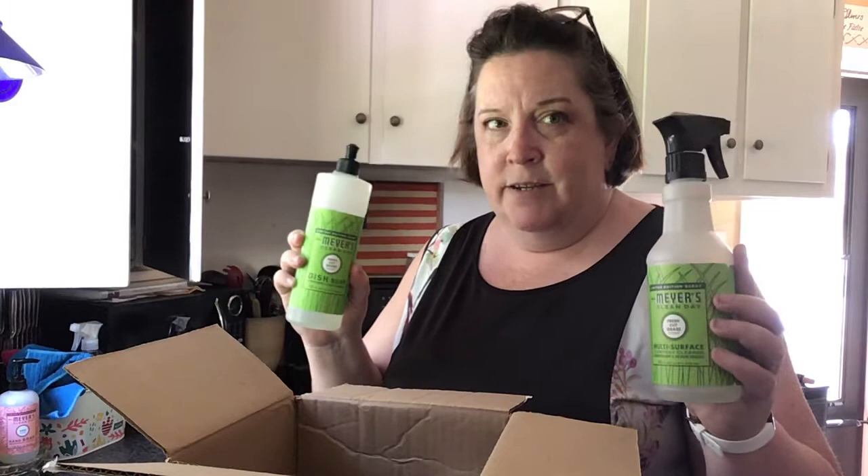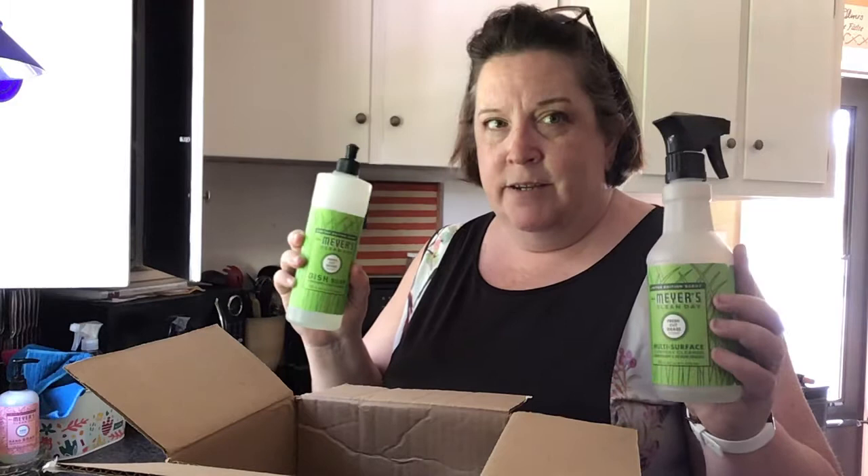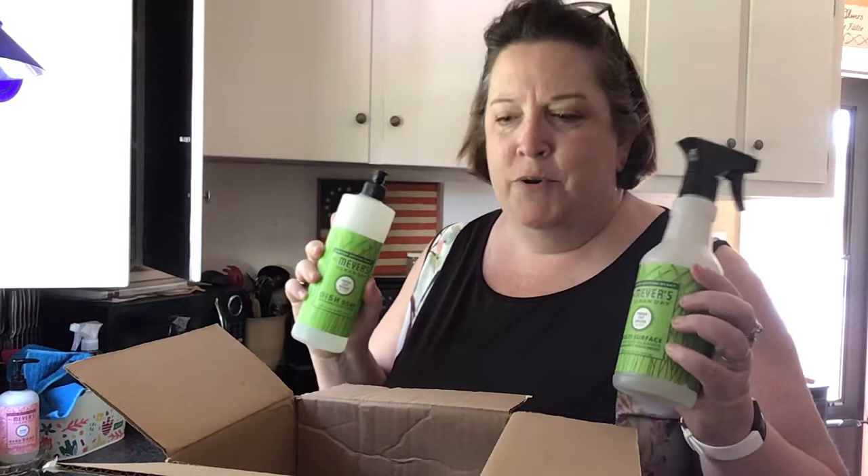I never thought that I would fangirl over cleaning products, but some of the ones that I got last time — I got the Mrs. Meyers Clean Day dish soap in the Fresh Cut Grass scent, which is a limited time scent. This has become my favorite, so much so that I've already put in my order for next time and included a couple more. I love the scent of them and I love what they do.